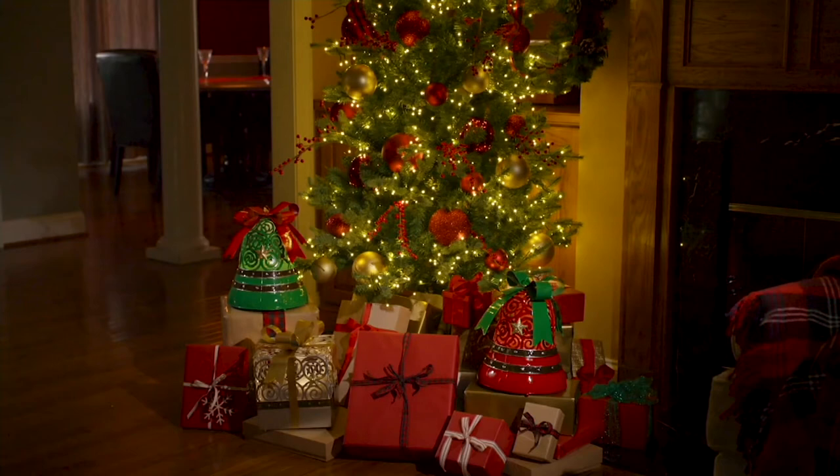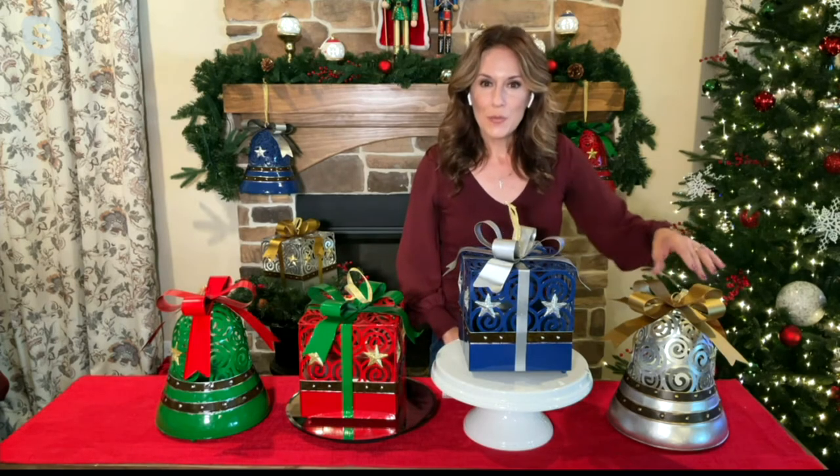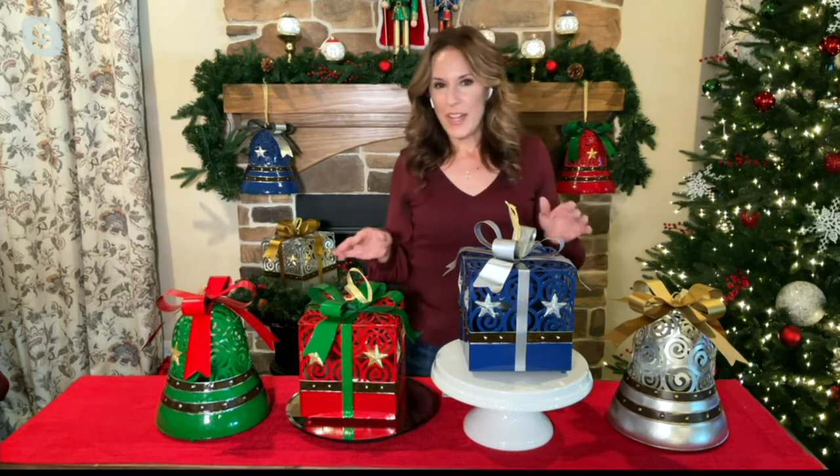Look at how beautiful that tree is — tastefully decorated — and you add those gifts and bells underneath and it's so beautiful. I have all of them out here on my table. I love the groupings the most. If you're thinking of picking up more than one, I love to group the reds and greens together. The silver and blues are stunning together. For a more elevated classic Christmas look, I love the silver palette with all the gold details. For a fun and whimsical holiday decor palette, the reds and greens are so much fun.